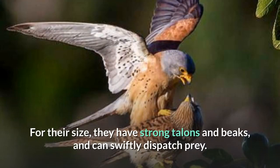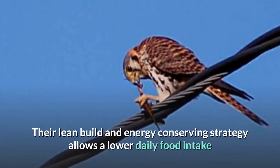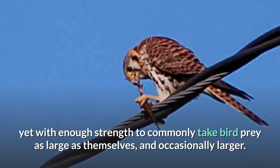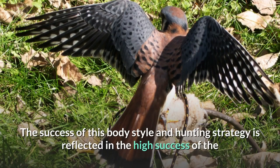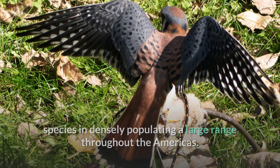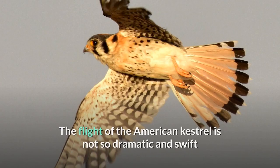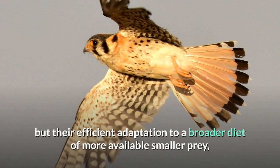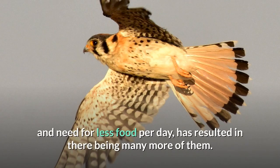For their size, they have strong talons and beaks, and can swiftly dispatch prey. Their lean build and energy-conserving strategy allows a lower daily food intake than if they were more strongly muscled, yet with enough strength to commonly take bird prey as large as themselves, and occasionally larger. The success of this body style and hunting strategy is reflected in the high success of the species in densely populating a large range throughout the Americas. The flight of the American Kestrel is not so dramatic and swift as more muscular falcons such as merlins and peregrines, but their efficient adaptation to a broader diet of more available smaller prey, and need for less food per day, has resulted in there being many more of them.